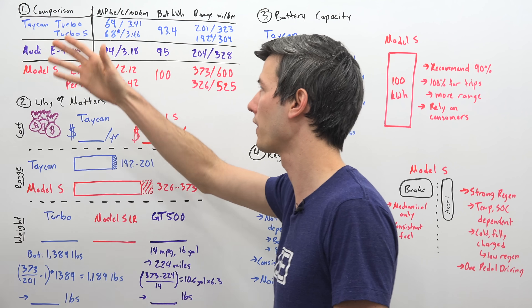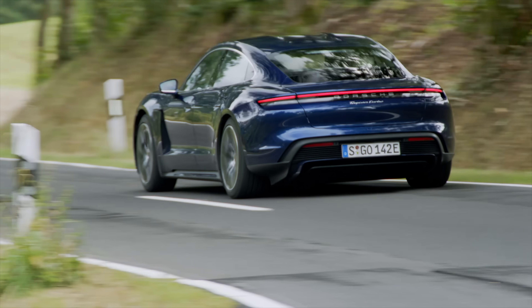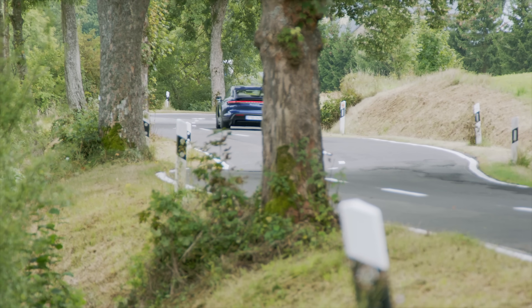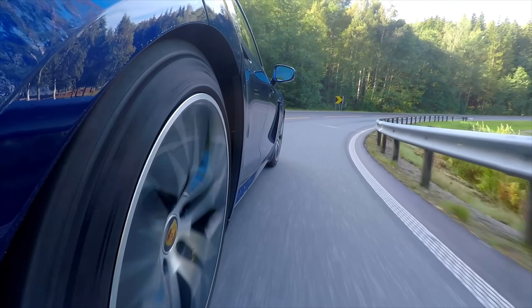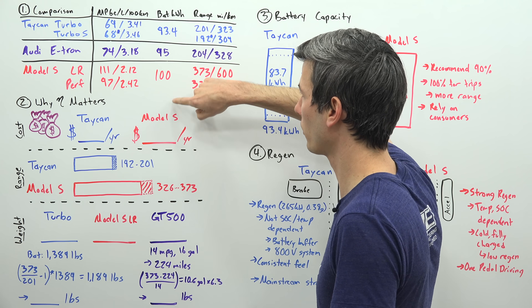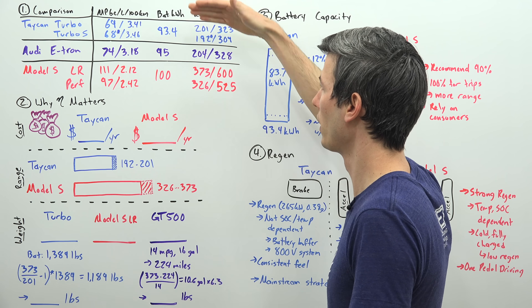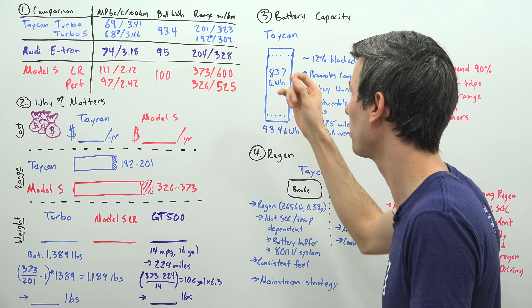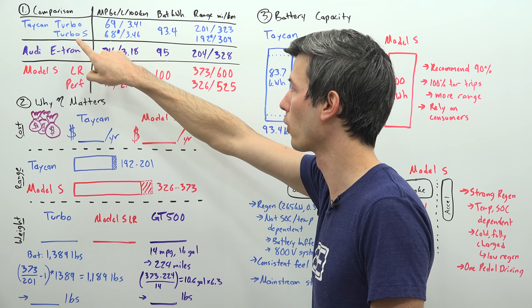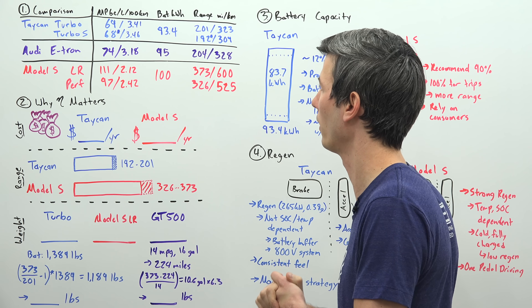Comparing it to something that would rival the Taycan Turbo — the Tesla Model S Long Range or Performance — those are rated at 111 and 97 miles per gallon equivalent respectively. Both the Taycan Turbo and the Model S have very similar aerodynamics, but there are drivetrain efficiency differences causing this gap. Looking at battery pack sizes, they're all fairly similar, yet they have very different ranges: the Taycan Turbo and Audi e-tron at 201 or 204 miles versus the Model X up to 373 miles EPA-rated. Porsche estimates the Turbo S at 68 MPGe and 192 miles of range.